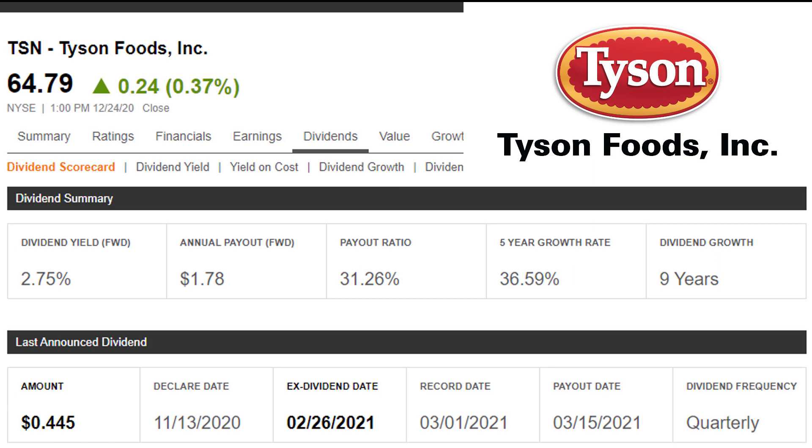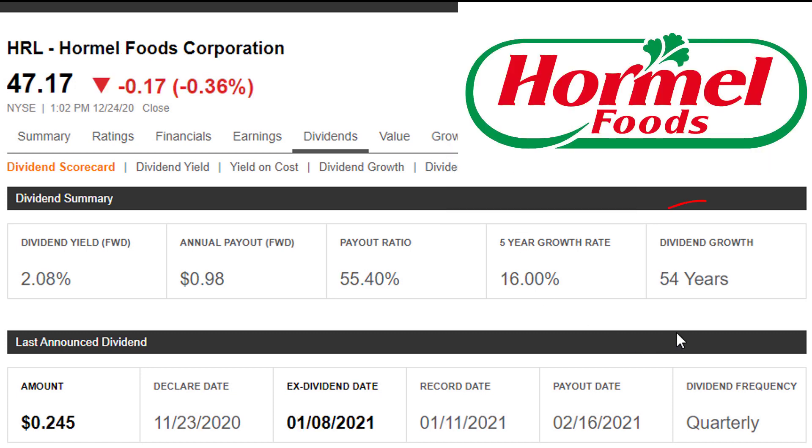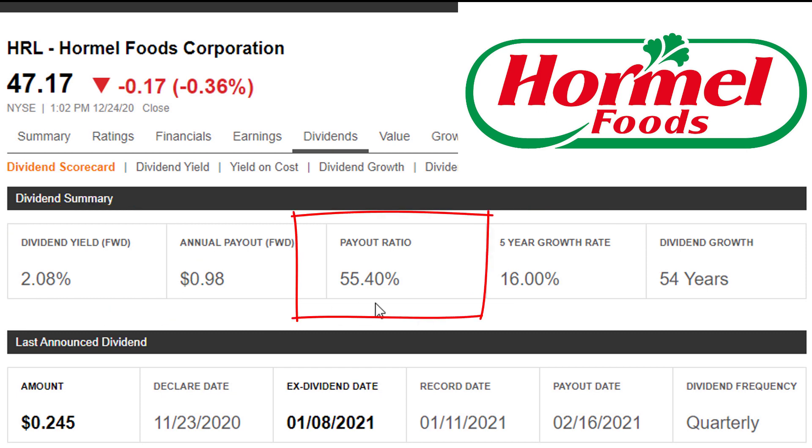Given their stability, it's not surprising that they're both pretty nice dividend payers that tend to raise their dividend. Tyson Foods has managed to grow their dividend every year for the past nine years, with a most recent five-year dividend growth rate of 36.59% — pretty impressive. Despite this incredible growth rate, their current dividend is yielding 2.75% with only a 31% payout ratio, meaning they only paid out 31% of what they generated this year. They can well afford to keep paying and raising it. Hormel has been growing their dividend for 54 years, with a most recent five-year growth rate of 16%, yielding 2.08%. Their payout ratio is significantly higher — the dividend isn't in great danger, but it is a lot higher compared to Tyson Foods.